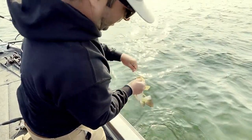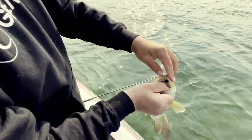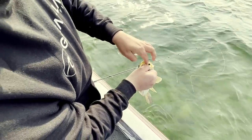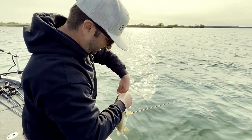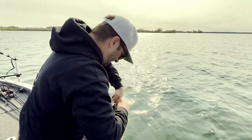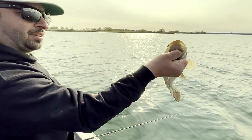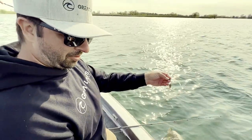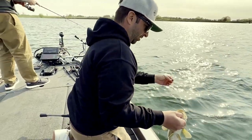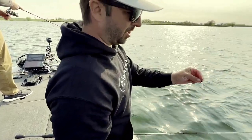You can just keep using the same bait and get back in there. Other companies' plastics are super soft, but these hold up.